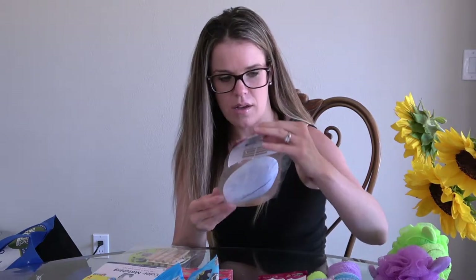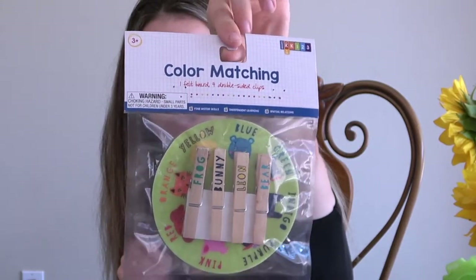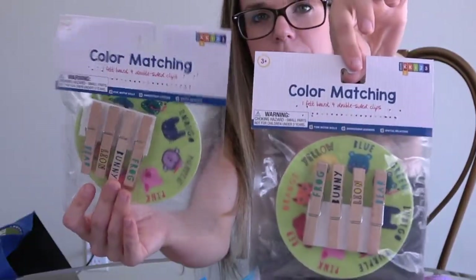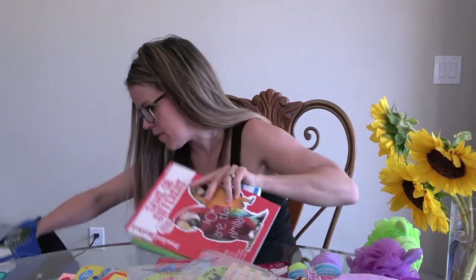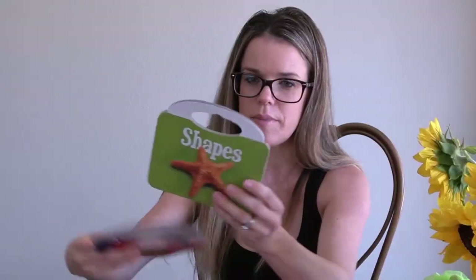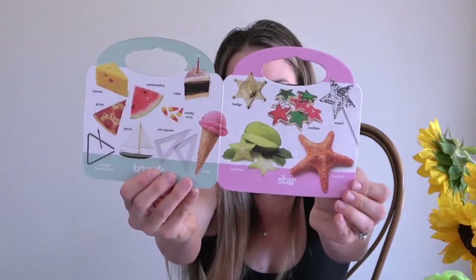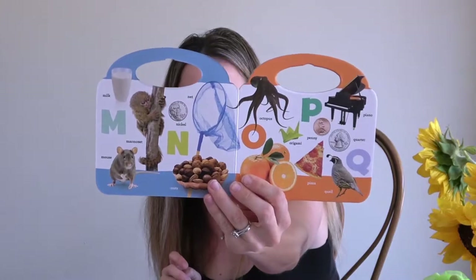The Dollar Spot at Target has some cool back-to-school stuff. I got these color-matching wheels with clothespins where you just match up the colors. I figured this would be a fun activity. I got two because they'd probably fight over it, and they were a dollar so why not. They also had alphabet, animals, and shapes books that were really cute and really detailed.